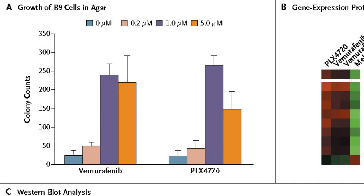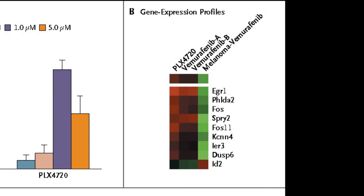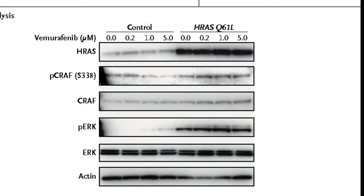We wanted to go the next step and test this experimentally by introducing this RAS mutation into squamous cells that did not have the RAS mutation, and then we added Zelboraf. By doing that, we found what we were looking for: the pathway is transactivated — there is increased signaling through the pathway and increased gene output that leads to greater ability of these cells to proliferate.